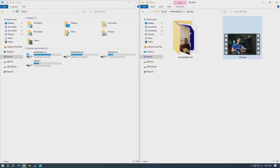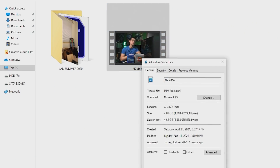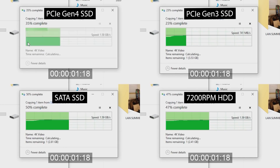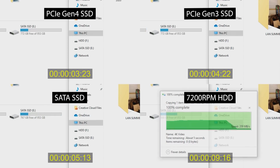Now for the file transfer test — a simple drag and drop to see how long it takes. The first test uses a single 4K video file at four and a half gigabytes. The Gen 4 drive finishes in just under four seconds, with each of the other SSDs trailing by about one second each, and the hard drive coming in dead last at nine and a half seconds.